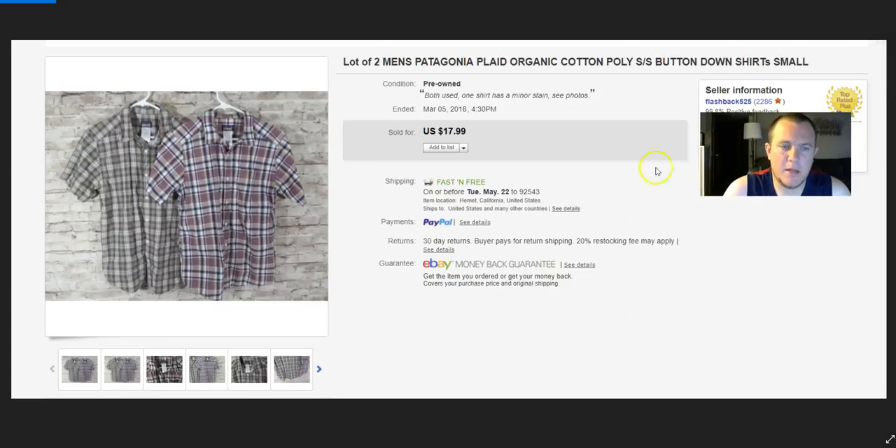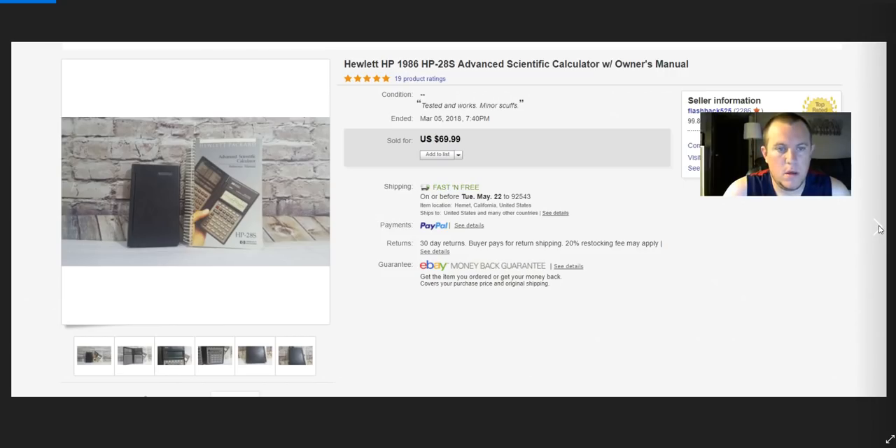Two Patagonia organic cotton shirts — usually you can get $18–$20 for a decent one. These are smaller sizes and one had a stain. I bought both for $4 each, so not a great buy, but I got my money back and maybe made a dollar or two. HP 28S calculator sold for full price of $70 — paid $20. It also came with a printer which already sold for $12–$15, so that was a really good deal.